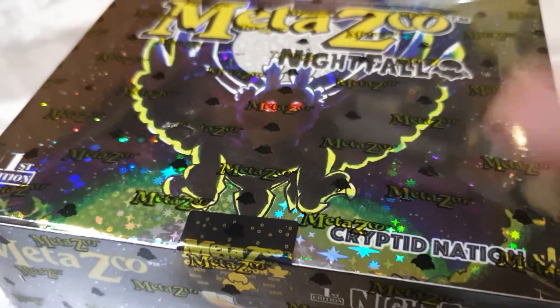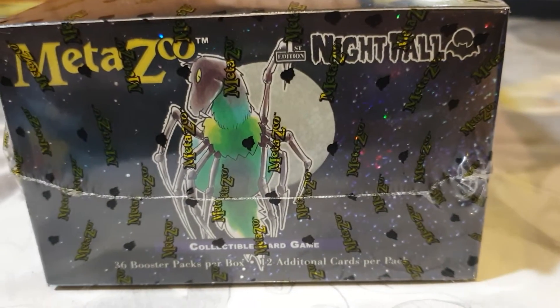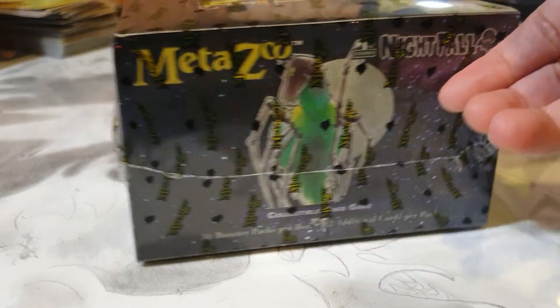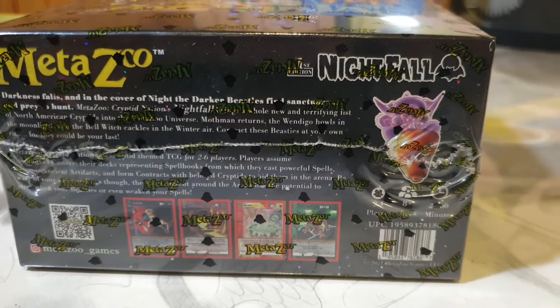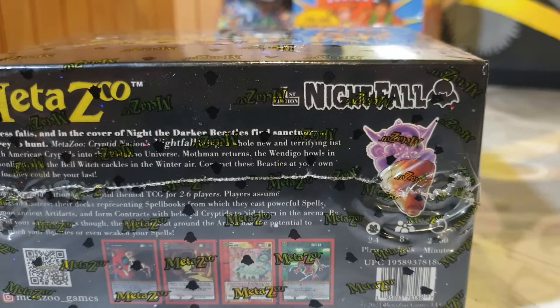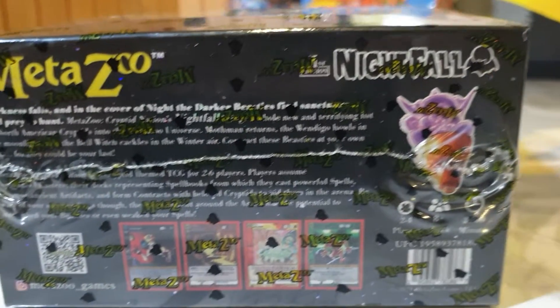I actually pulled one from a booster pack at the event. I don't know what that is. Darkness falls and in the cover of night, darker beasts find sanctuary and prey to hunt.